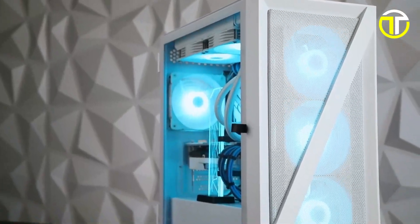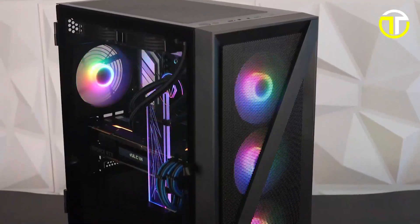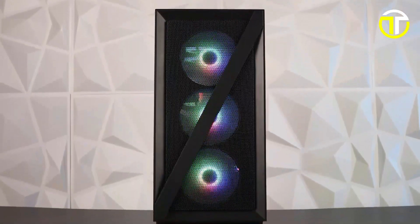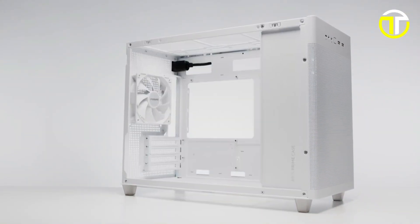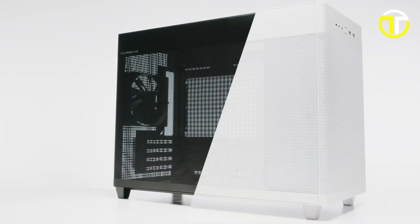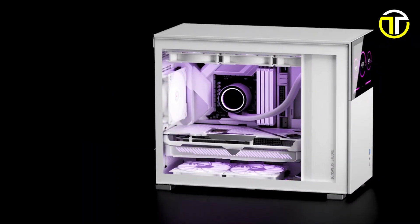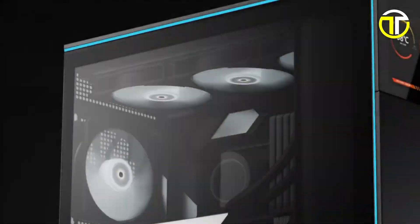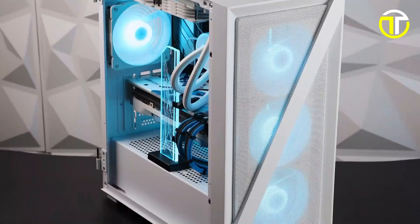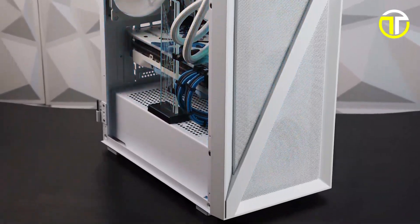Welcome to our latest video where we explore the top 5 best micro ATX cases of 2024. As technology evolves, so does the need for compact, efficient, and stylish PC builds. Today, we'll dive into the world of micro ATX cases, showcasing the latest designs that offer the best in cooling, functionality, and aesthetics. Whether you're a hardcore gamer or a professional seeking a space-saving solution, this round-up is tailored just for you.